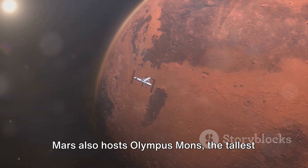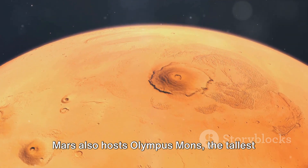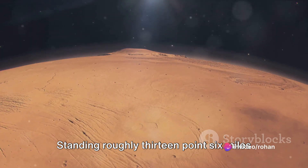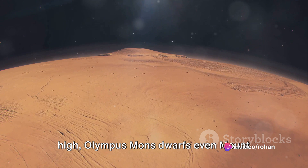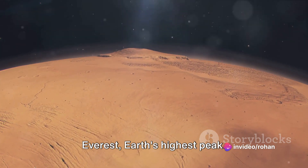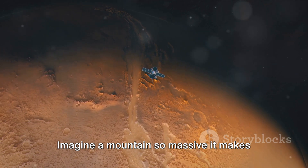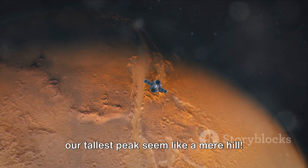But that's not all. Mars also hosts Olympus Mons, the tallest volcano known to us. Standing roughly 13.6 miles high, Olympus Mons dwarfs even Mount Everest, Earth's highest peak. Imagine a mountain so massive it makes our tallest peak seem like a mere hill.